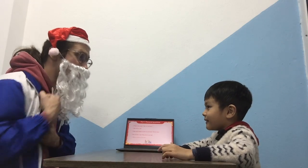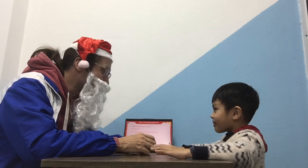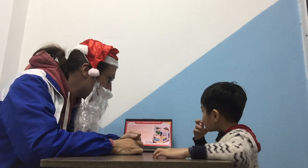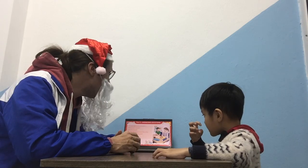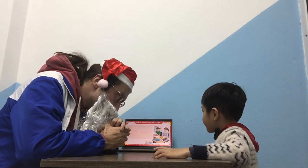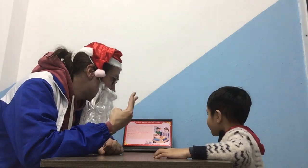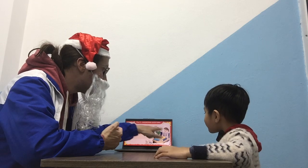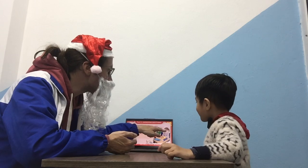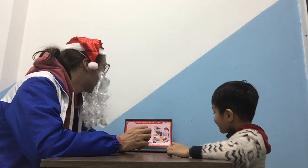Do you have a bag? No, you don't. Okay, let's go on. Here we have some pictures. Can you please tell me how many children are there? One, two, or three? There are two children. Very, very good.